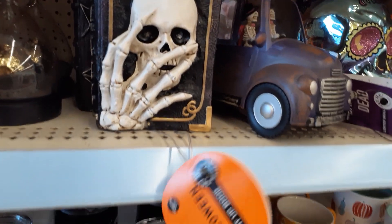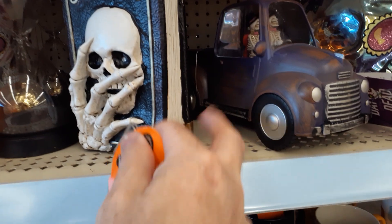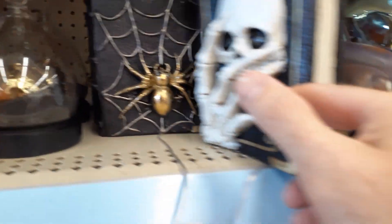Oh, they got a little book this year. So Walgreens, alright, good for Walgreens. I see multicolor lights coming somewhere. That's the other book. That's cool that they put a spider on there.